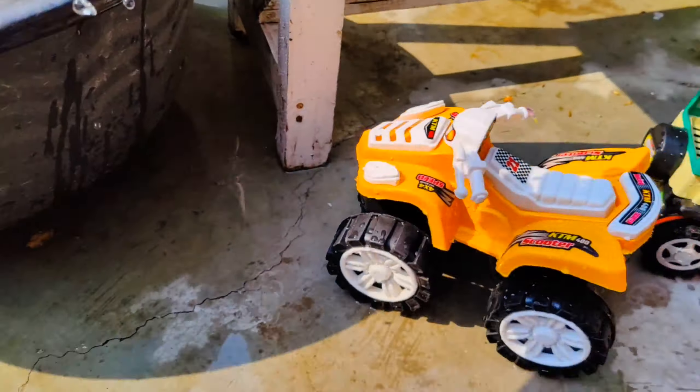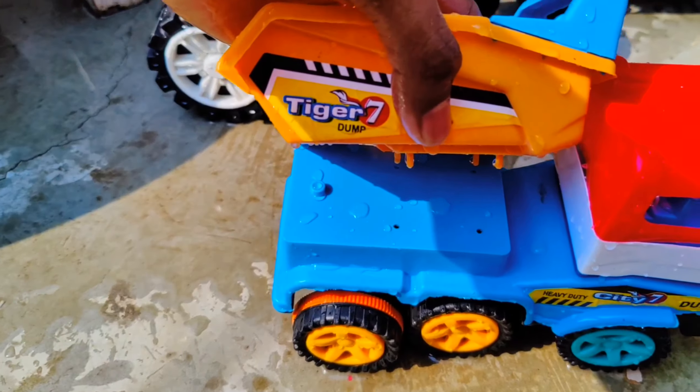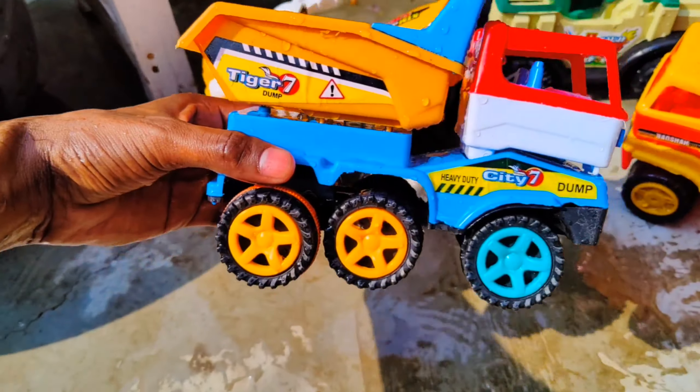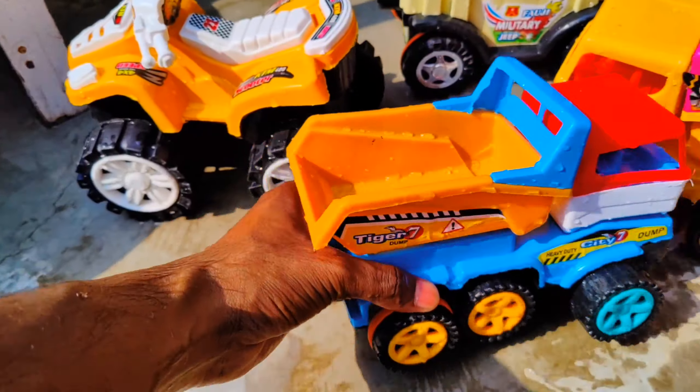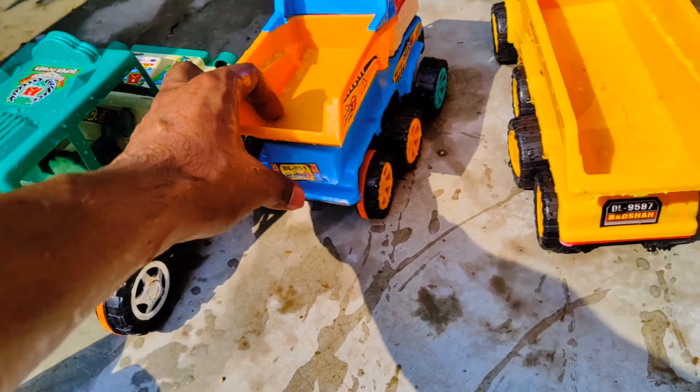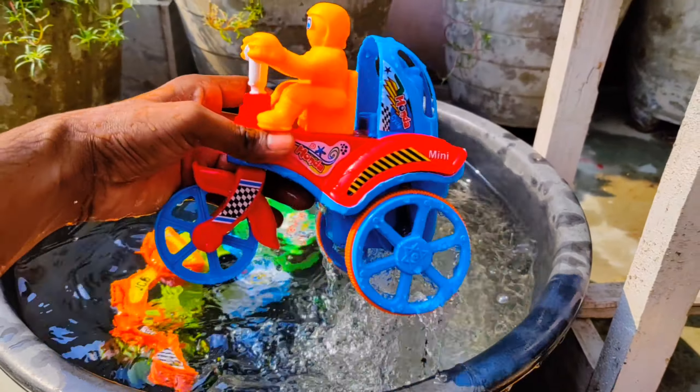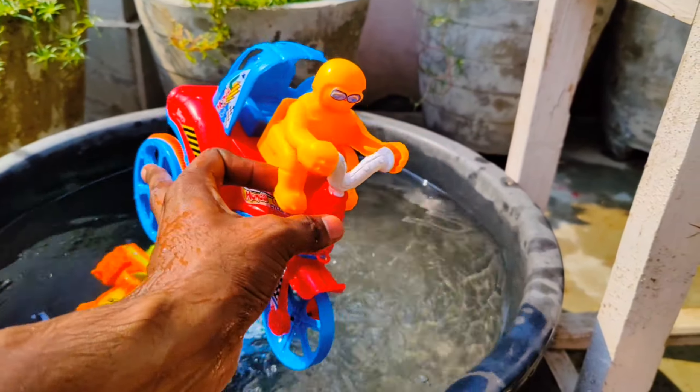Wow guys, one more toy vehicle — this is a three wheeler bike, as you can see, and a man is driving this bike. Wow guys, look at this — let's take this car. This is a green color car, guys.